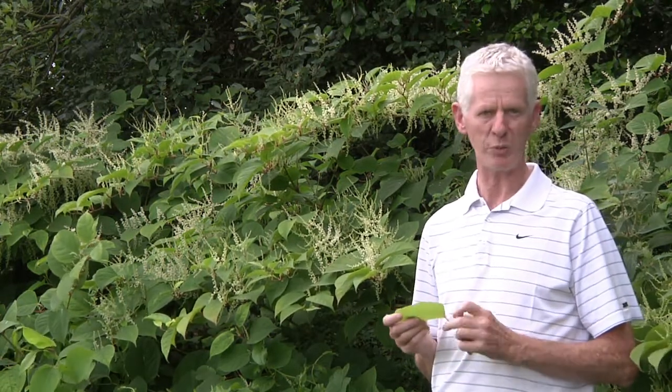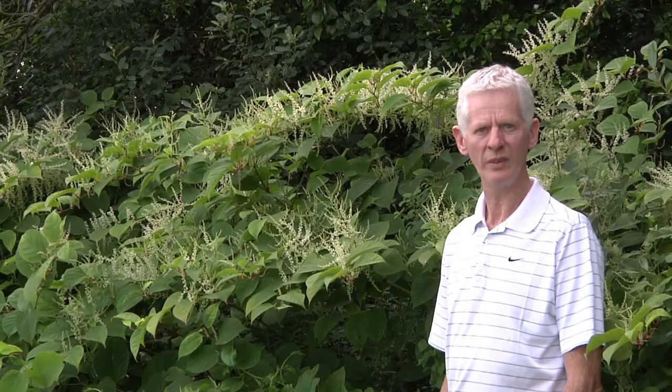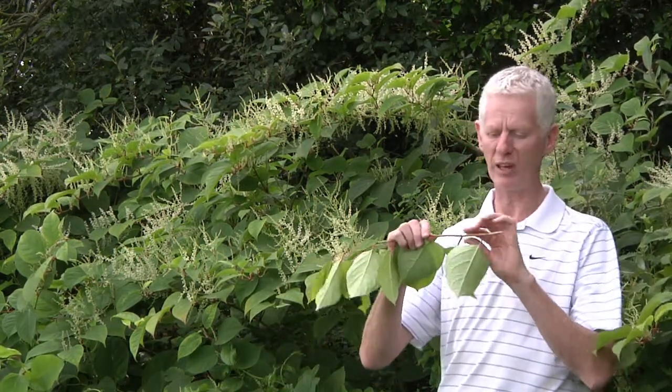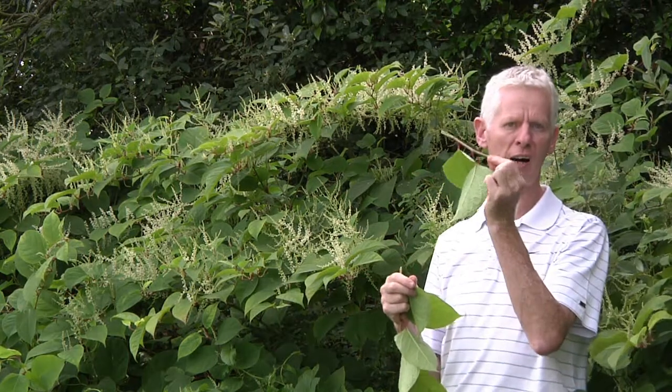It's also a very widespread plant and without question spreading widely in Ireland currently. Japanese knotweed spreads primarily by fragmentation. While the plant produces flowers and seeds as you will see here behind me, the seeds, if they are produced, tend not to be viable. So the primary method of spread is through fragmentation — that is, small parts of the plant. Parts as small as this are very capable of rooting and forming new populations.